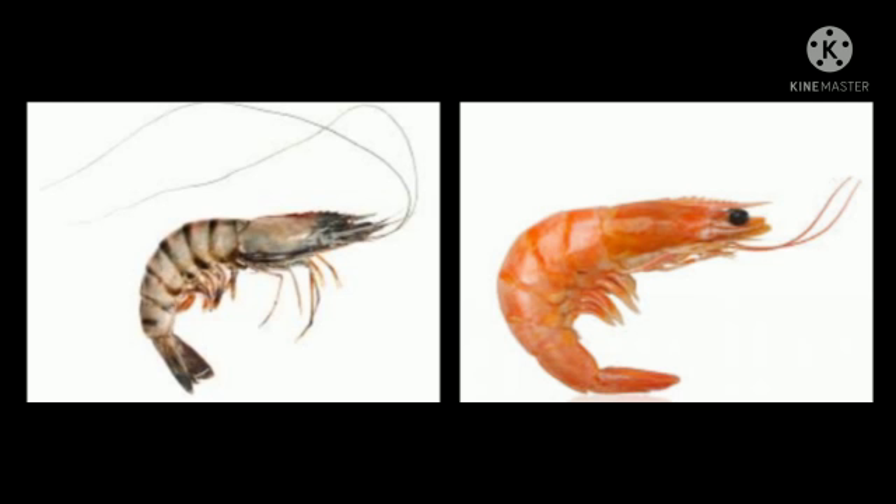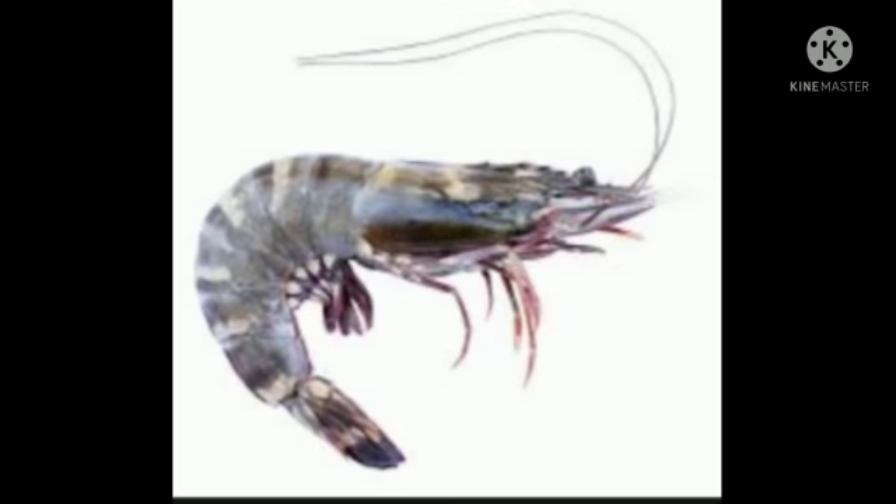That is why they use them to catch and eat food. Prawns have long antennae to sense their surroundings. They have large and well-developed eyes for detecting movements in the water. They can swim in water and also live in water.